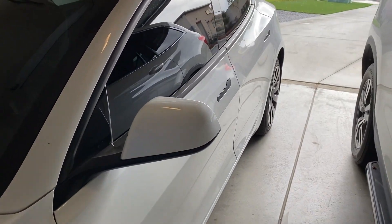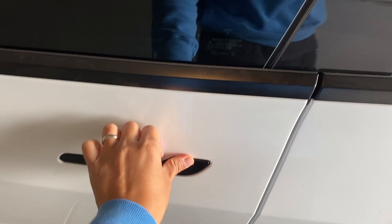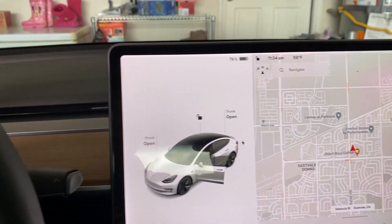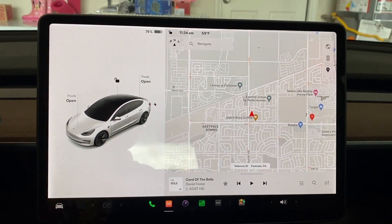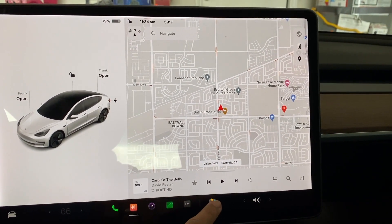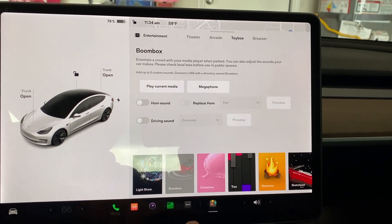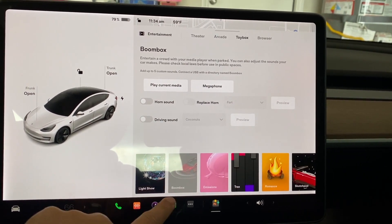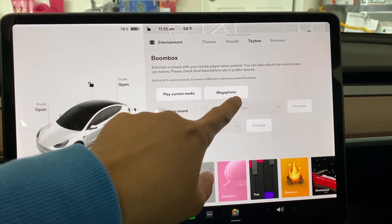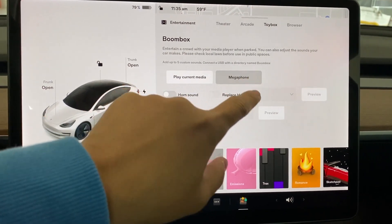So let's see how it works. To access the megaphone boombox, go to Toy Box, and right there the second one says Boombox, and you will have options for megaphone right here. Let's click on that.